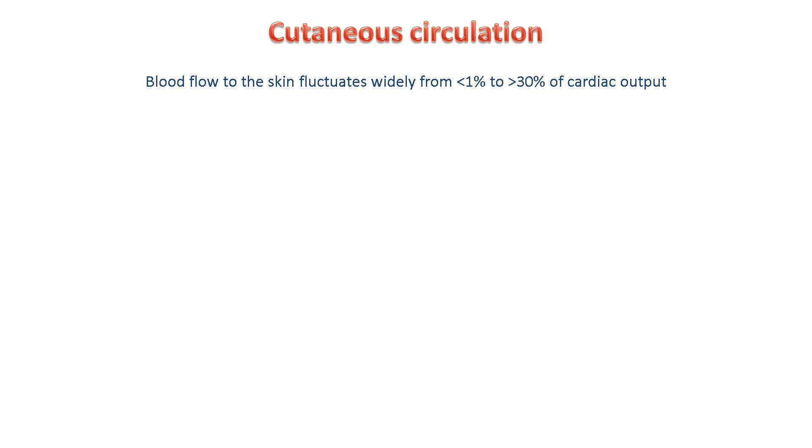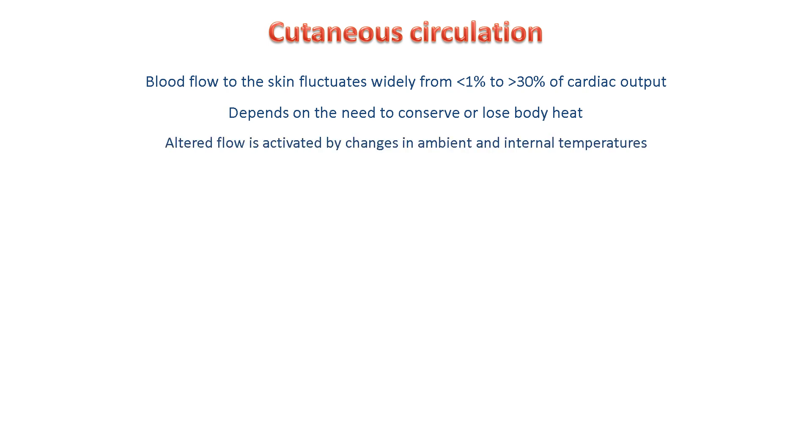Blood flow to the skin varies hugely, from less than 1% to over 30% of cardiac output. It depends on the body's need to either lose or conserve heat, and it's driven by changes in temperature both inside and outside the body.